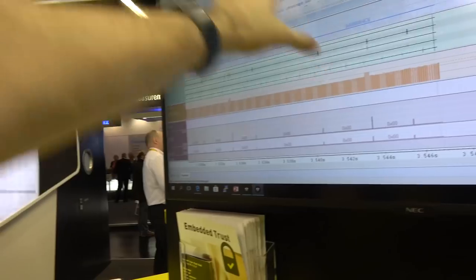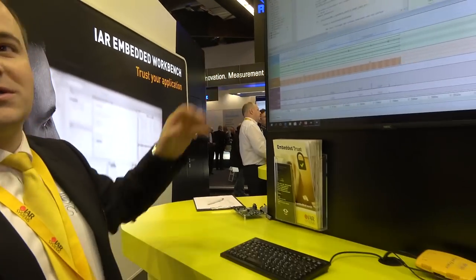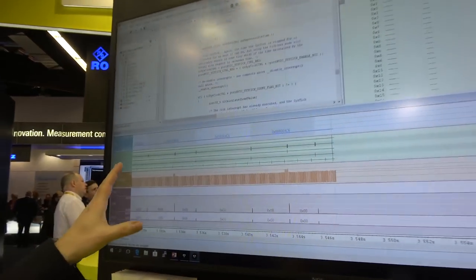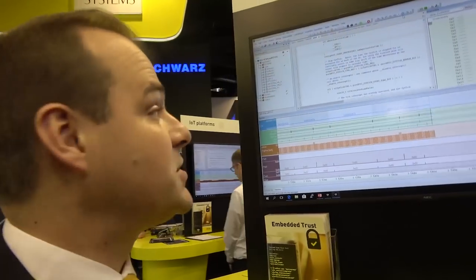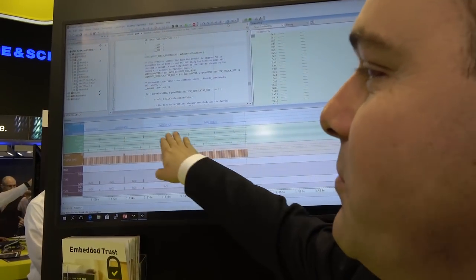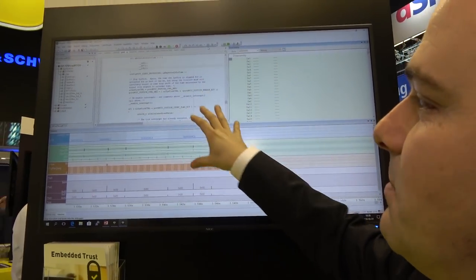We can measure the power. So what you can see, this is the IDE where the customer can program the application in C and C++. Right now I'm running a debug session here. The program is written in C, but we also support C++. And this debug session shows, for example, the interrupts that have been triggered. It's a timeline. So the customer knows exactly what's happening in the application.